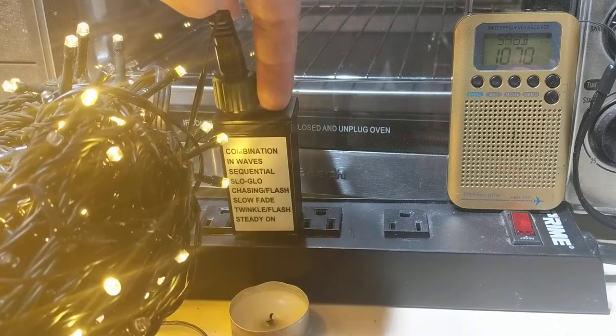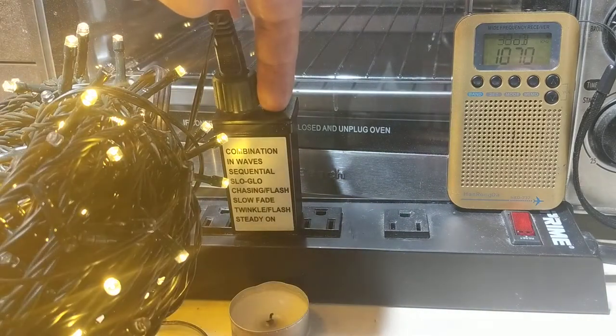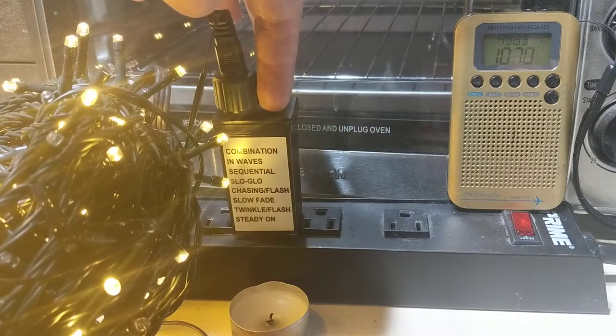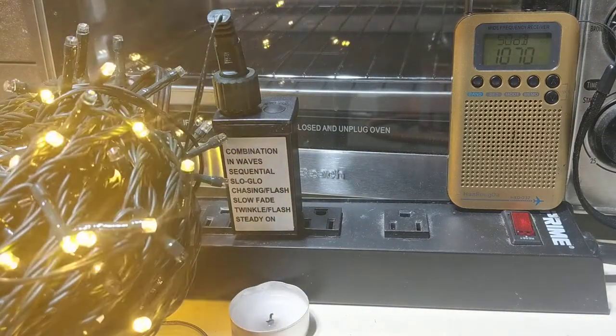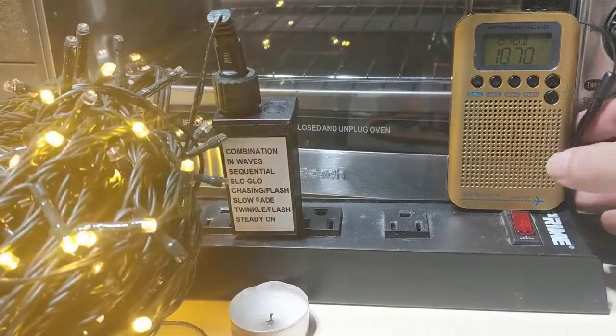Wow, that sounds like a sci-fi sound effect. Oh, listen to that — you can hear it's amping up. That's my favorite. And we see, again, we're on the AM — we've totally blanked the sports radio talk.